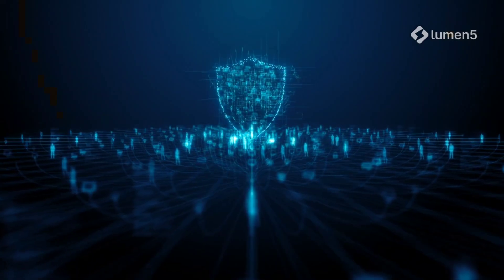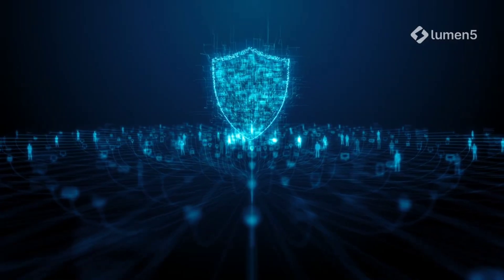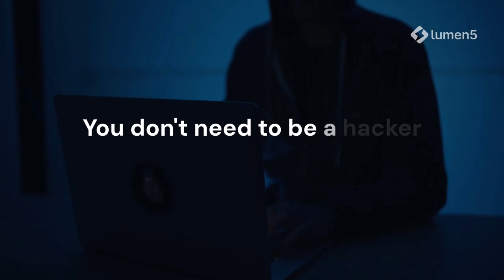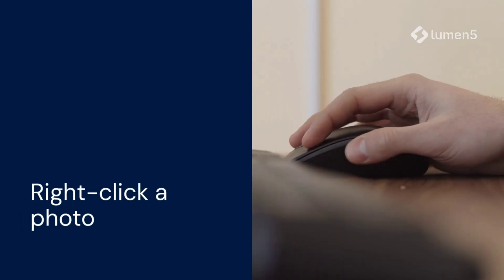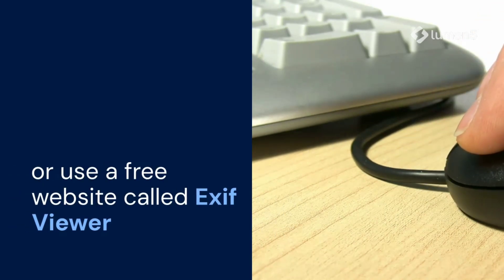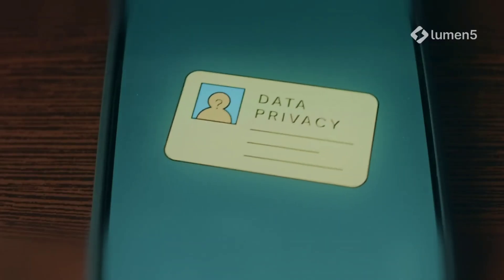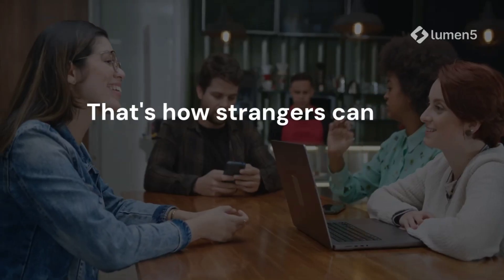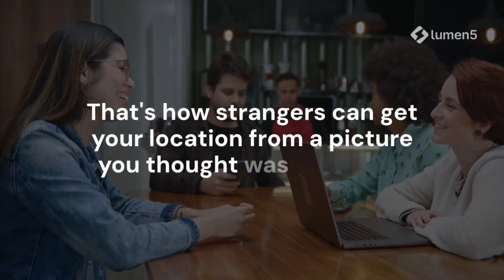Even now, stalkers, scammers, and online creeps use this simple trick to find out where people live or hang out. You don't need to be a hacker to do this. Anyone can right-click a photo, open properties, then details, or use a free website called EXIF Viewer. Upload any photo and you'll see its entire data history. That's how strangers can get your location from a picture you thought was harmless.